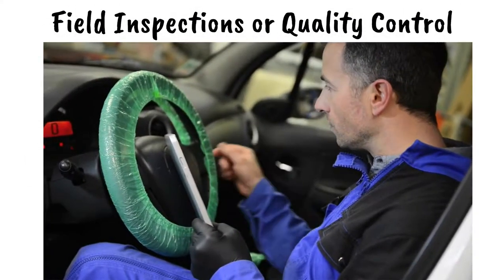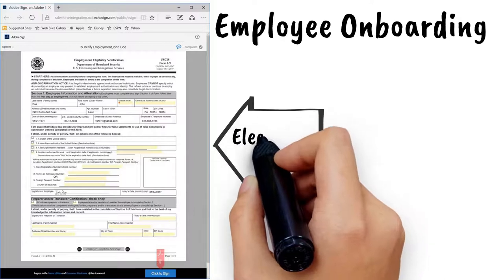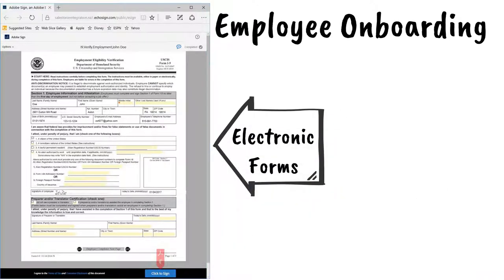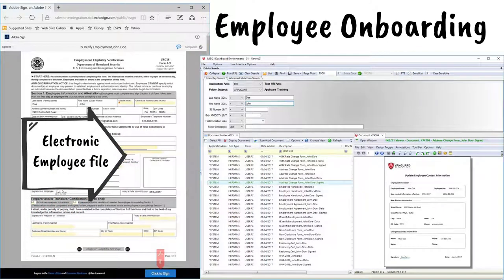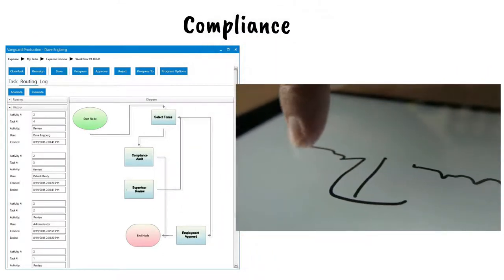Replace paper forms in the field with mobile forms for inspections or quality control applications. In human resources for employee onboarding and benefits management, Vanguard Software can replace paper employment and benefits forms as well as government forms with e-sign versions. Vanguard Software will email and monitor every form sent, so you never lose or misfile an employment document again, and most importantly, ensure compliance with all state and federal requirements.